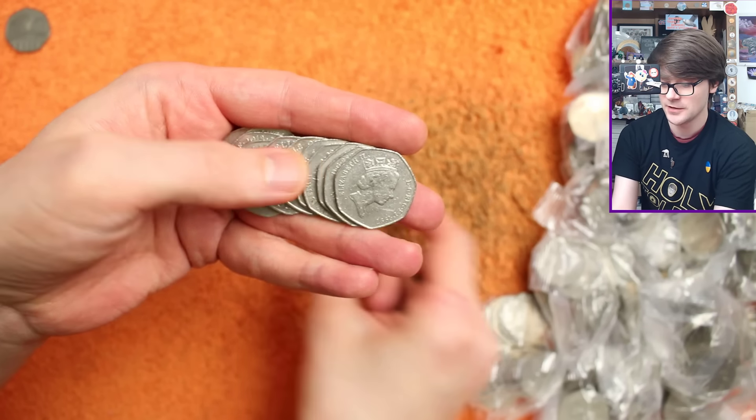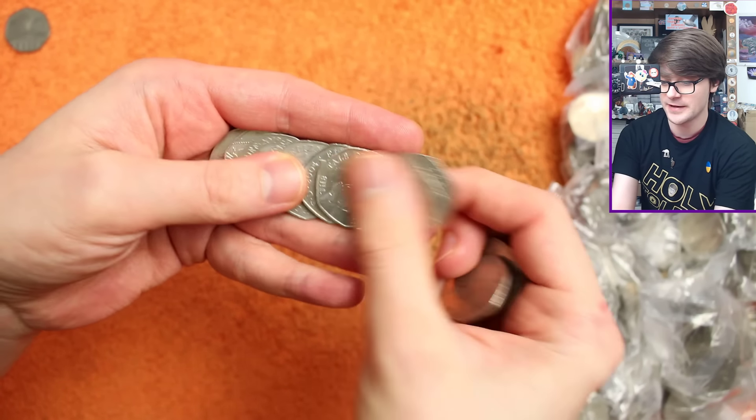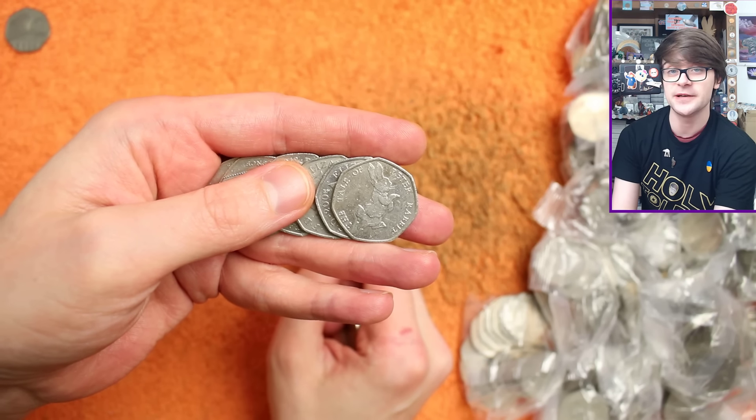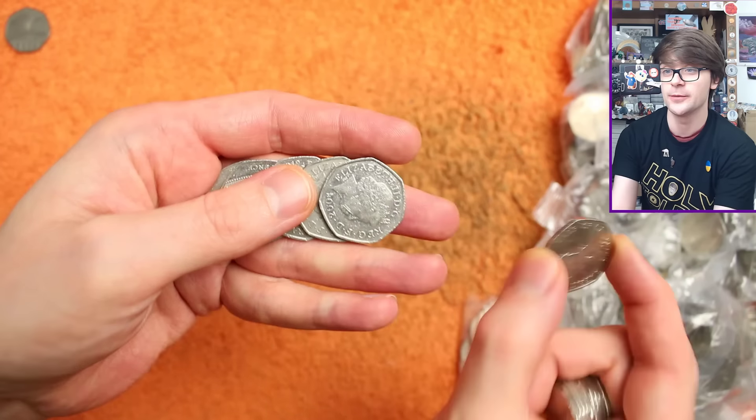Are we going to get any more from this first bag? Yes — Peter Rabbit 2017. All the 2017 Beatrix Potter coins are very, very common, though, unfortunately.